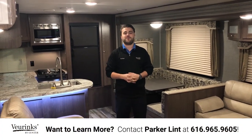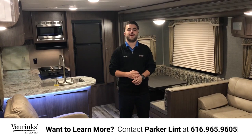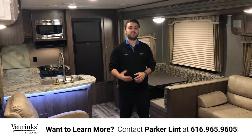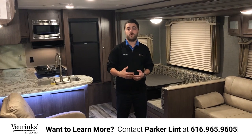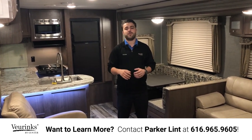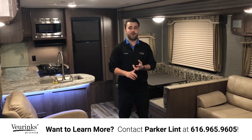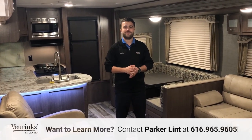I want to thank you guys for taking the time to watch my walkthrough video of the 28 RKS Hideout from Keystone RV. Again, my name is Parker and I'm with V-Rinx RV Center in Grand Rapids, Michigan. If you have any questions, feel free to give me a call or stop on in. If you found this video helpful, please go to our YouTube channel, subscribe, like the video, and go to our Facebook and like it as well. Leave us a comment and let us know how we're doing. There's a couple things I wasn't able to go over, like the black tank flush and the cold mountain package — so if you want more info on that, please give me a call or stop in.